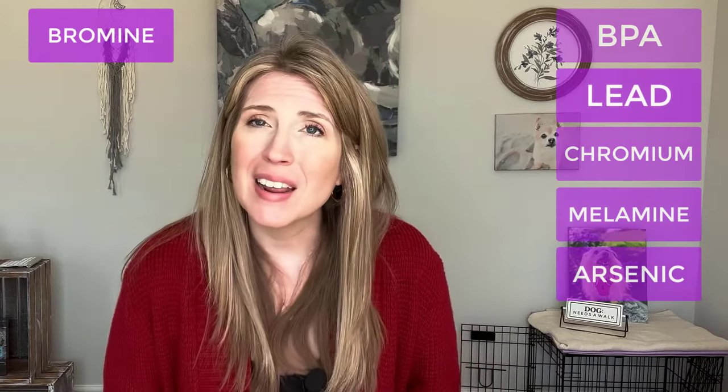Here are some of the toxins that can be and are commonly found inside our pet toys. The first one is PVC — polyvinyl chloride. In itself it may not be the most dangerous thing, but to make PVC soft and pliable, manufacturers can use very harmful toxins. Phthalates are the next one — cancer-causing agents that are everywhere; we always want to look out for them. Then there's BPA, lead, chromium, melamine, arsenic — yes, arsenic can be found in dog and cat toys — and bromine and formaldehyde.